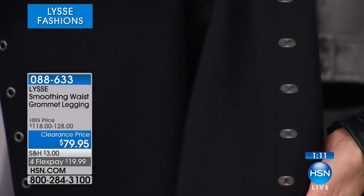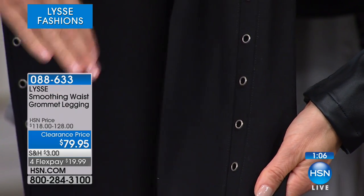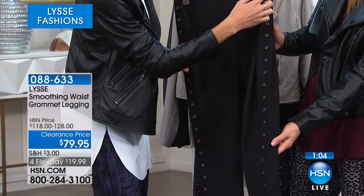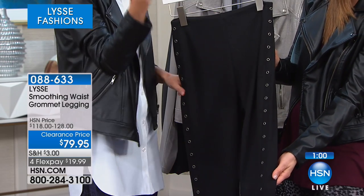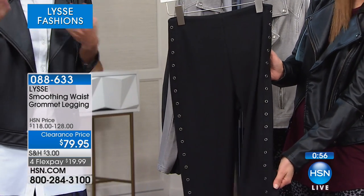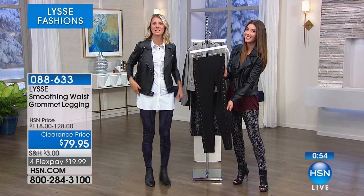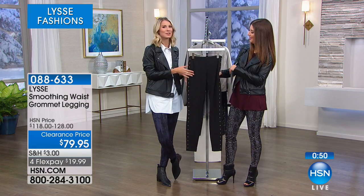It just gives it that kind of moto detail. I love designing things that are still elongating — so we put the grommets on here, but the strip runs all the way down the leg, starting at the top and going all the way to the bottom, giving a nice lean look. The design trick is usually like a tuxedo stripe, which is always flattering — so we did a rocker version of it with the grommets.